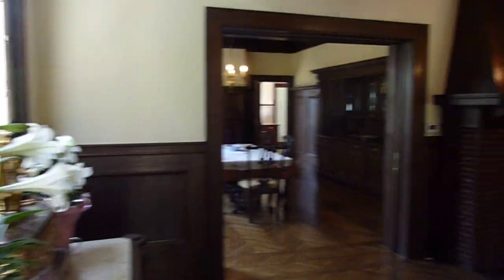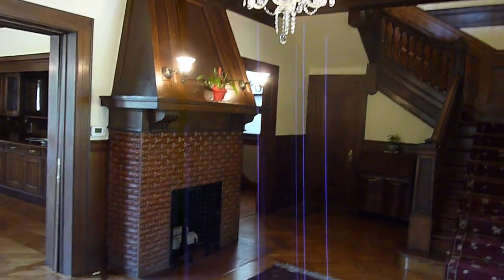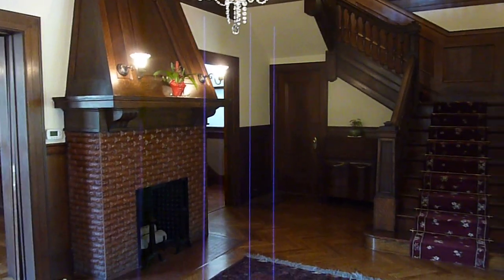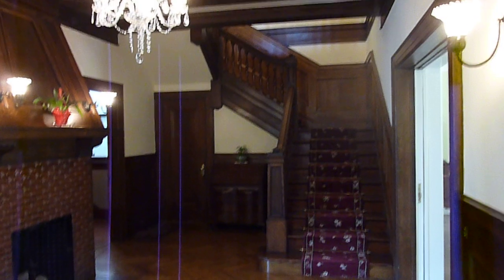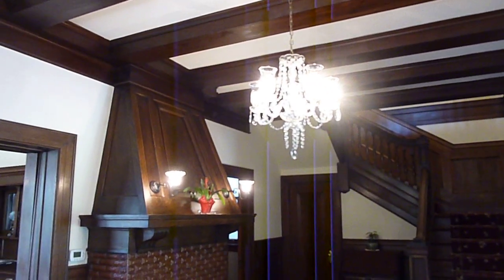I'm here with Rebecca, the current owner's eldest daughter, who's going to tell us about the common rooms of the mansion. So you've just come into our main entrance. This is a parlor with a grand staircase leading upstairs to the main floors.